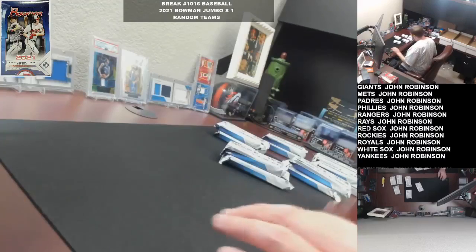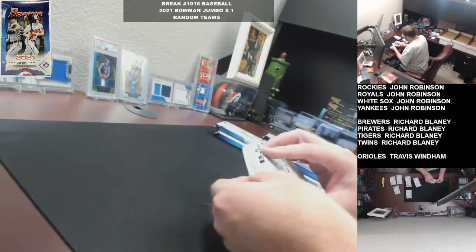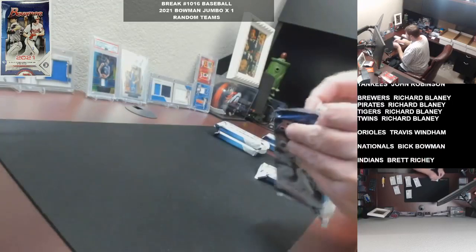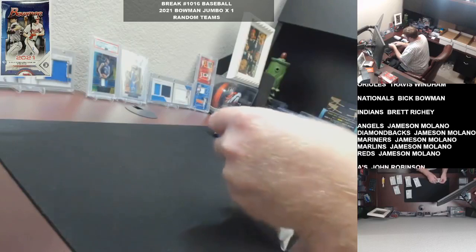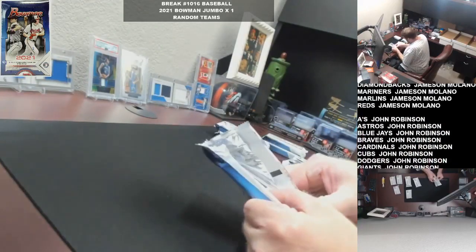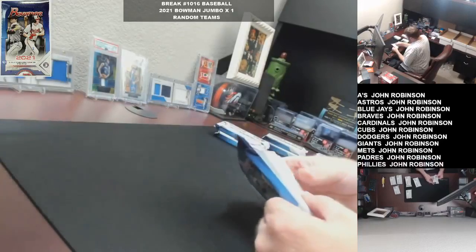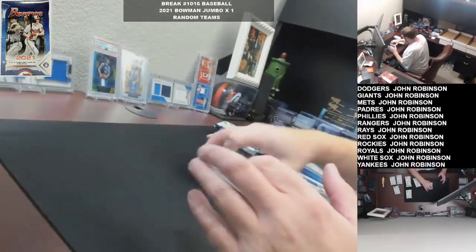Our game plan for tomorrow - you'll definitely see another buy one get one on the Mini Helmet side. Outside of that, our focus will be closing the other baseball break, which is a pick your team 3-box mixer. I ran that one back - I did one of those yesterday.